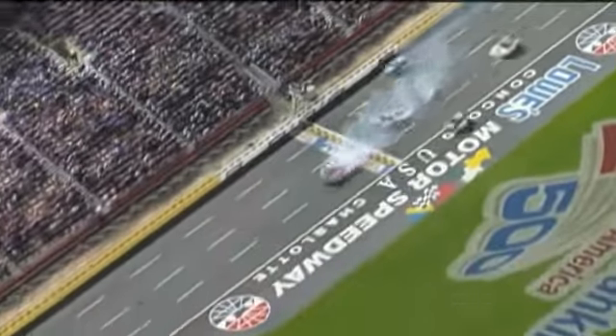From high above, you can see just how it stacks up right there. Really nothing Jason Keller could do either — he reacted as quick as he possibly could. Still a hard lick for Stenhouse.